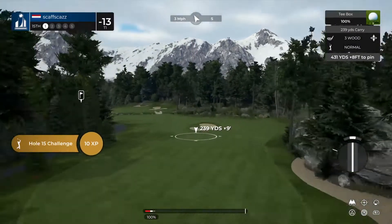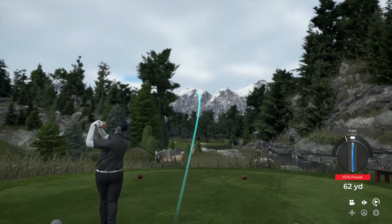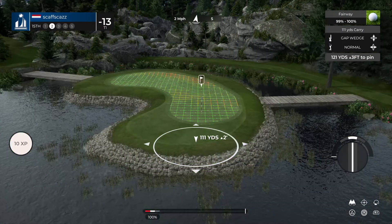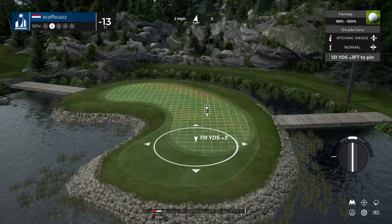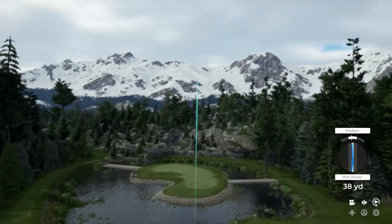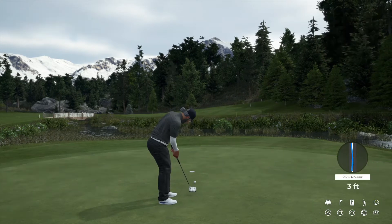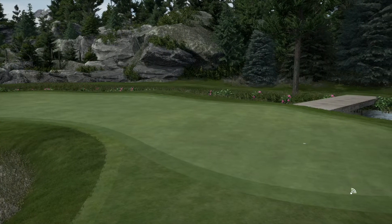Teeing off now on a shorter par five hole. Looks like this tee shot's coming in for a safe landing. Here's our second shot on the fifteenth hole. Come on, get down on that green. You're on the green under regulation — that's good work. She's in there with the eagle. Clocking in at fifteen under par at the moment.